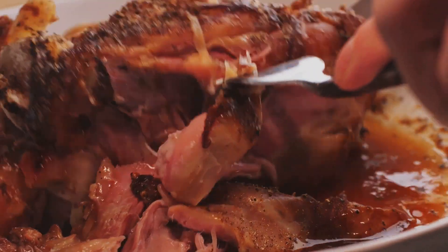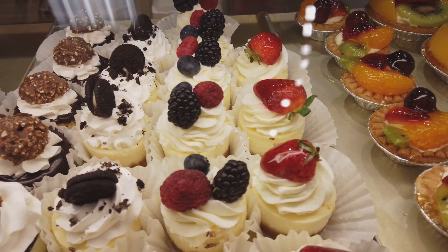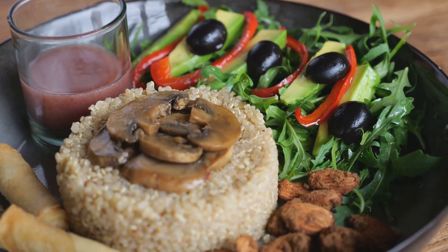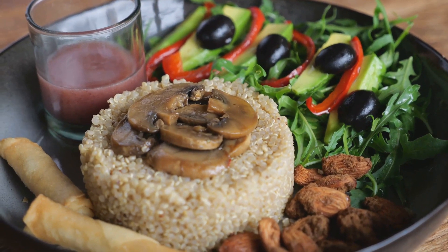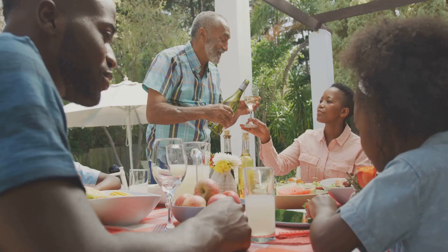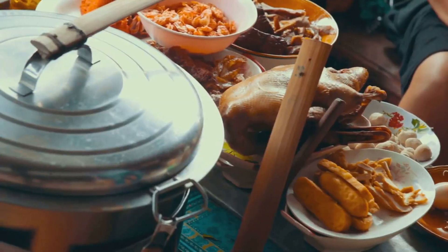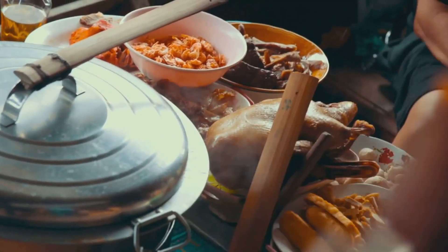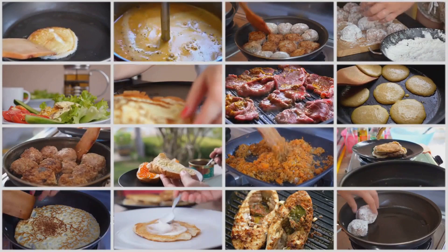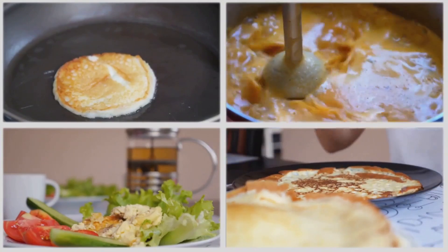Yet despite these shared influences, each island's cuisine has its unique elements. Martinique's French influence is evident in its patisseries and Creole ratatouille, a spicy twist on a French classic. Cuba, on the other hand, is famous for its black bean soup and ropa vieja. What truly sets these two islands apart is their love for food — mealtime in Martinique is a time for family and friends to come together, while in Cuba, cooking is seen as an act of love. Whether it's the tantalizing Colombo de Poulet or the comforting ropa vieja, each bite takes you on a journey through the island's rich history, culture, and love for food.